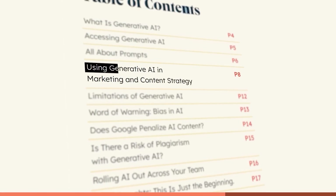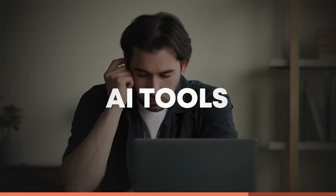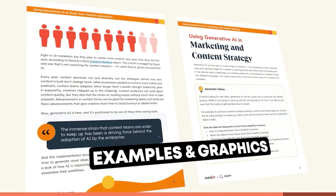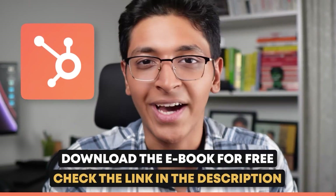As a creator myself, I found huge value in the ebook section on AI for marketing and content strategy. I even learned how to implement AI tools for my team at MarketUp. The ebook is completely free and full of examples and graphics, ensuring it's not hard on your eyes. If you're looking to streamline your workflow with AI, check out the link in the description to download HubSpot's free ebook on generative AI.